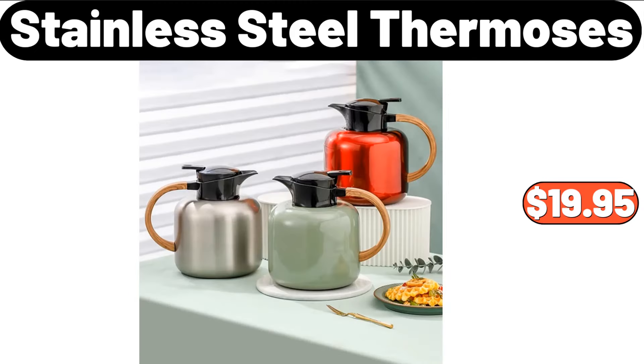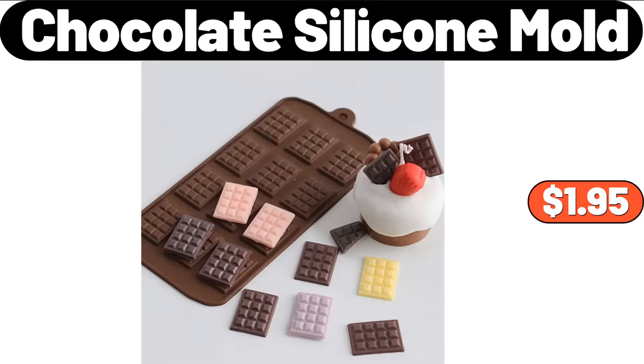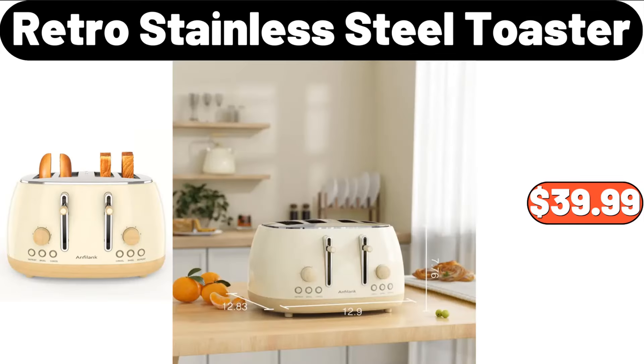Stainless Steel Thermoses, $19.95. Nine-Piece Non-Stick Cooking Pan Set, $69.99. Chocolate Silicone Mold, $1.95. Retro Stainless Steel Toaster, $39.99.